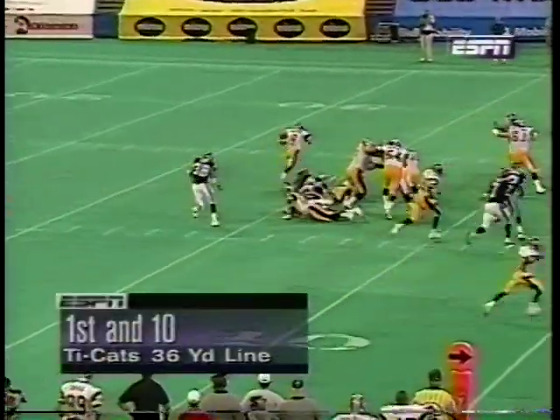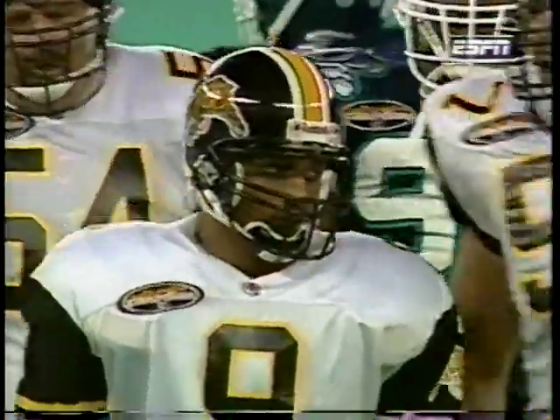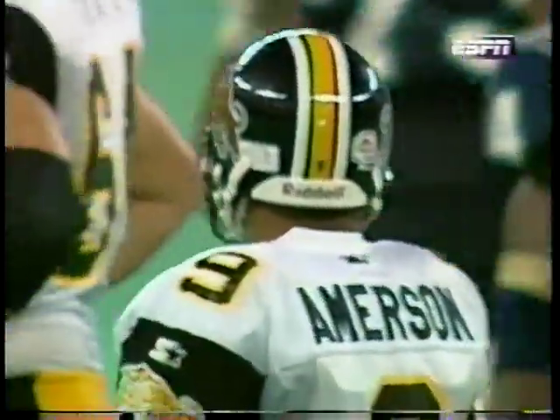First and 10. Give is to Amerson. Archie Amerson stopped very neatly and turned the corner. Got 4 yards. Amerson is showing quite a bit of finesse out there — great vision, good quick feet.